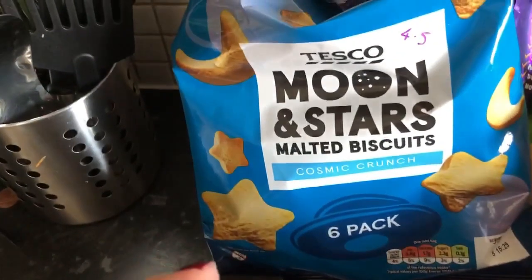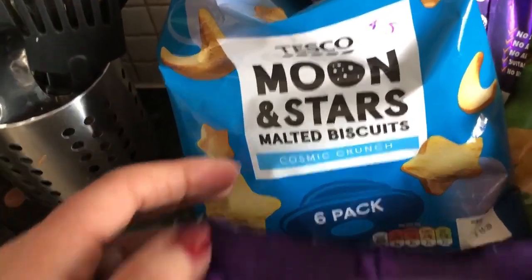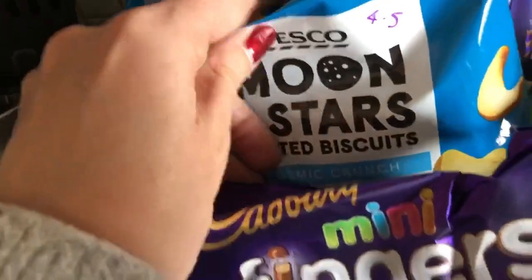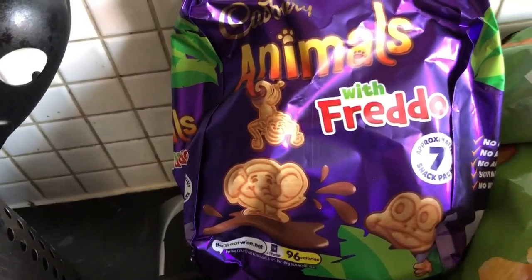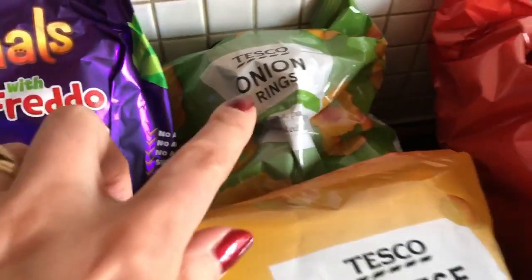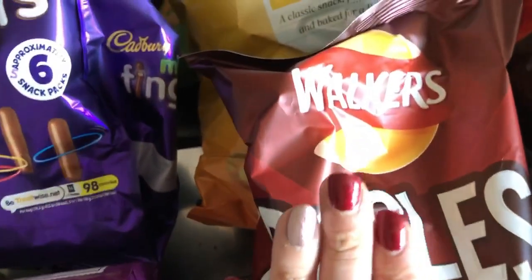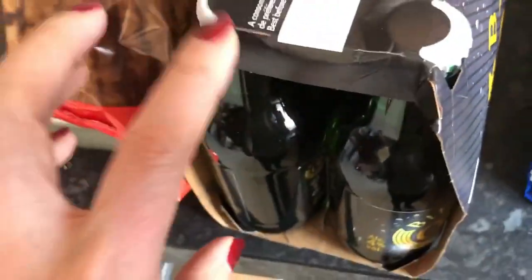I've got some moon and stars malted biscuits at four and a half sins — I was quite shocked as they don't even have chocolate. I've also bought some Freddos at five sins. I've got some onion rings, cheese balls, and hula hoops — I haven't scanned those as I'm not planning to have any. There's also a big variety pack of crisps and some beer for Eddie — none of that is for me.